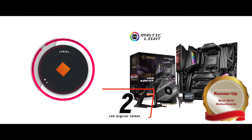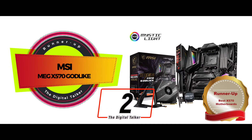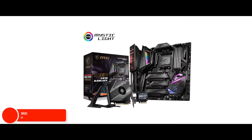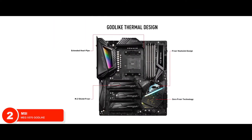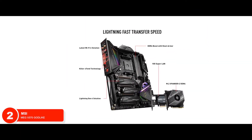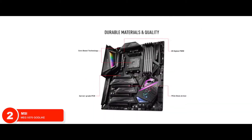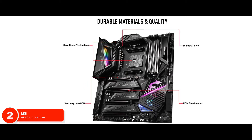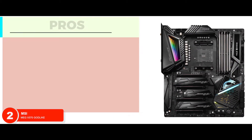Next, we have the runner-up: the MSI MEG X570 Godlike. Certainly, this motherboard has a number of features to sway users, but the Godlike had us at the heat-dissipating system it features. It may be a small feature, but a highly significant one that really enhances the overall functioning of the device, making it much more efficient.